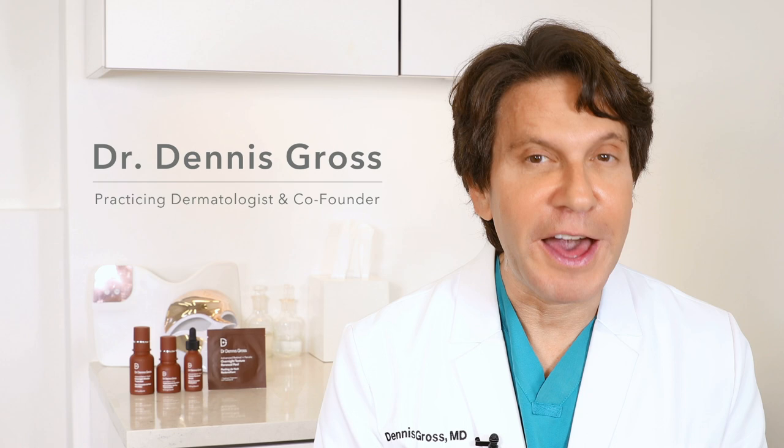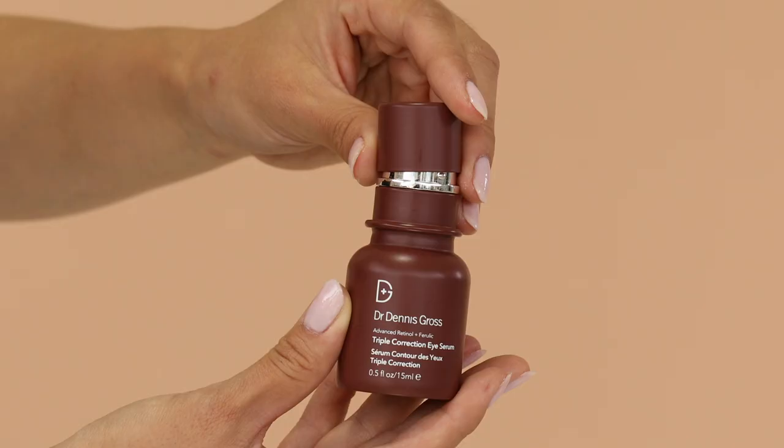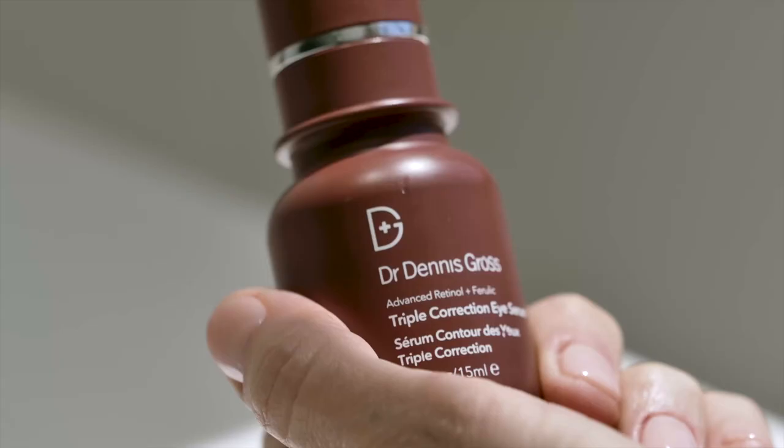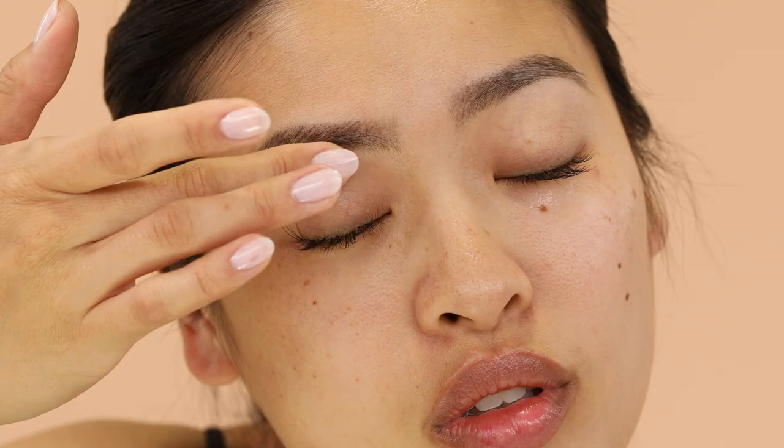Hi, I'm Dr. Dennis Gross, practicing dermatologist and founder of Dr. Dennis Gross Skin Care. I know lots of you love my Triple Correction Eye Serum and have loved using it for years and years. But here's the deal — I've just made it even better.